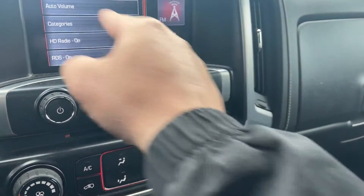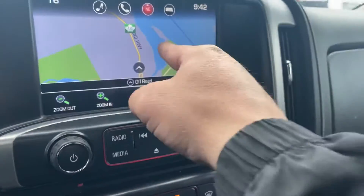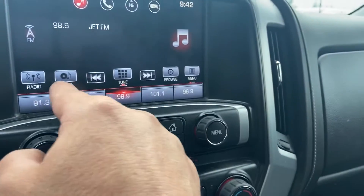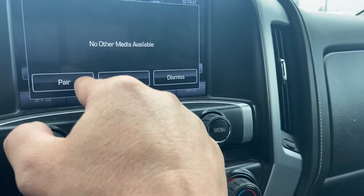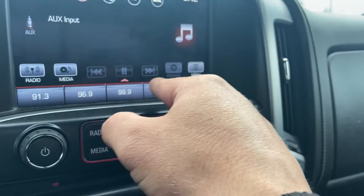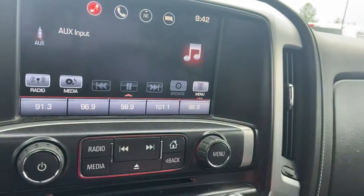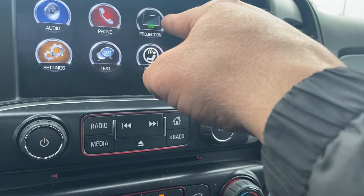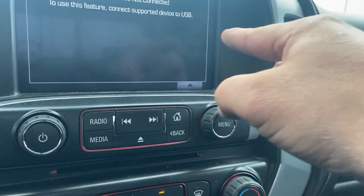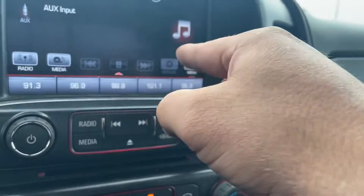It's got the compass and navigation. Yeah, so it's got all sorts of navigation. You've got your OnStar projection for your phone, and it looks like it may have Apple CarPlay or Android Auto or something — text messaging, all the different media options.